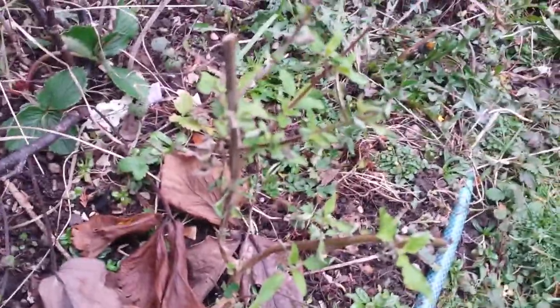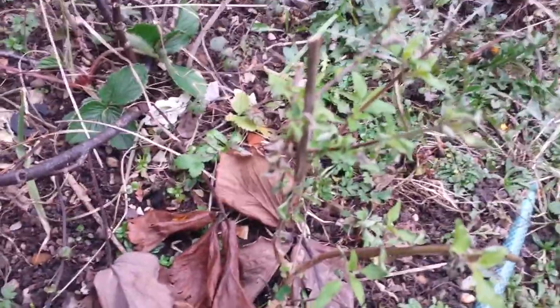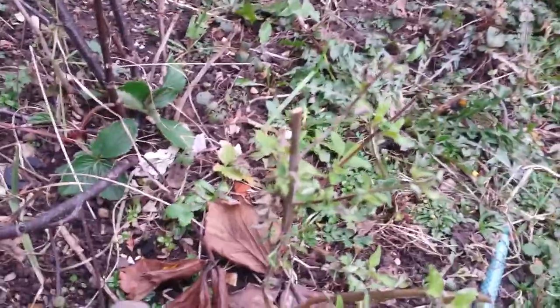That one is blackcurrant sage — I got confused because it looks like the lemon verbena. This is blackcurrant sage which went in last year. It's looking a bit scabby but hopefully it will come on, because it's got a beautiful taste to it.